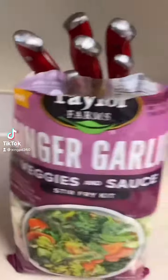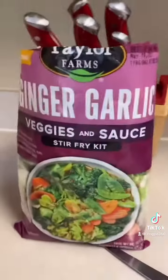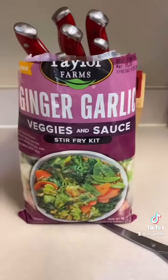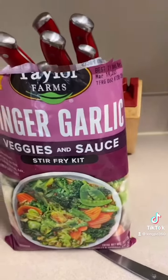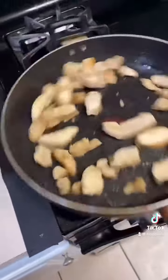I'm about to make this onion ginger garlic stir fry. I put a little bit of oil and I'm gonna put some chicken to cook. I got this at Walmart if anybody wants it — stir fried cat. I'm starting the chicken in a little bit of oil, cook it up.